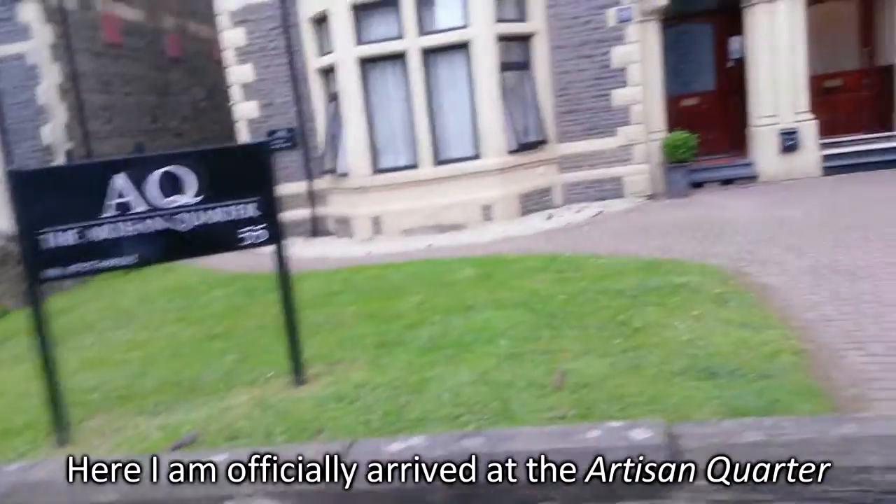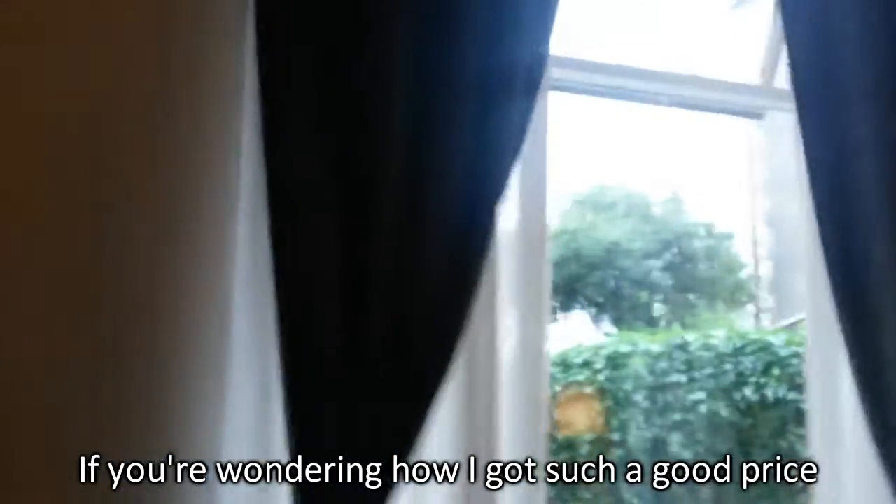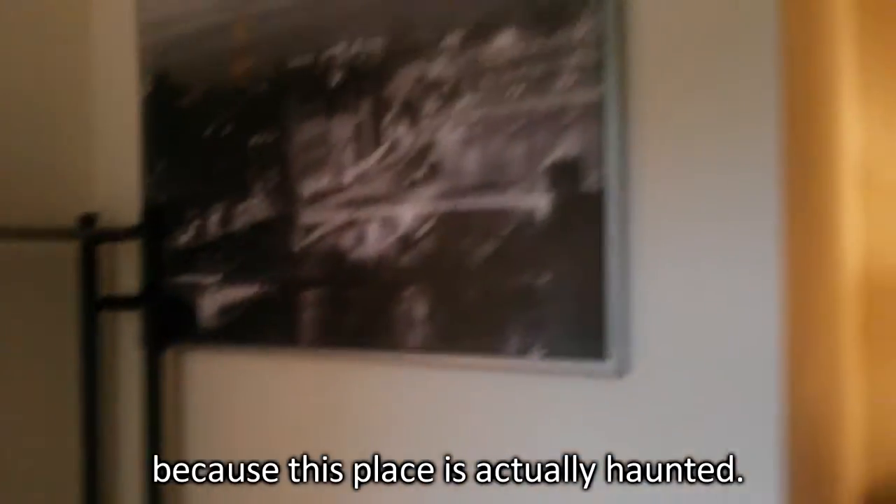Here I am, officially arrived. Yes, in quarter. Let's see what's going on. Oh, here I am, I have arrived. If you're wondering how I got such a good price, it's because this place is actually haunted.